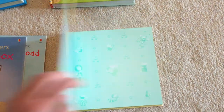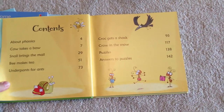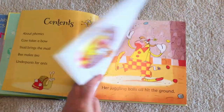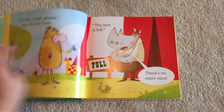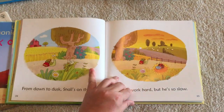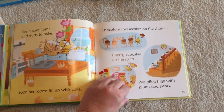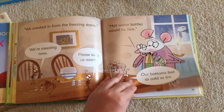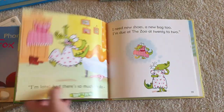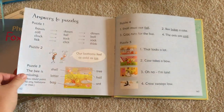This is Cow Takes a Bow and Other Tales. This is $14.99. There are several phonics books in here — cute illustrations, we love this one. Snail Gets the Mail, Bee Makes Tea — really cute, they're kind of just silly stories. And in the back of the book there are some puzzles for comprehension.